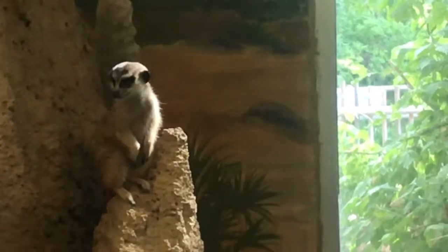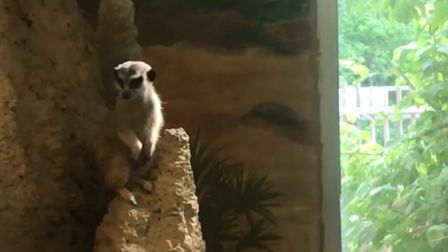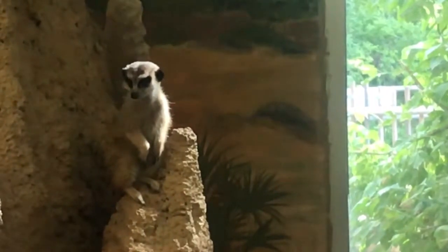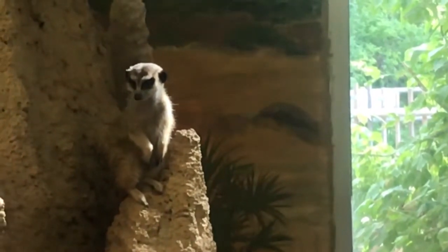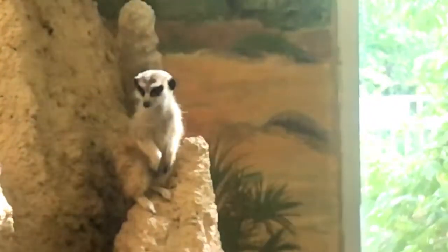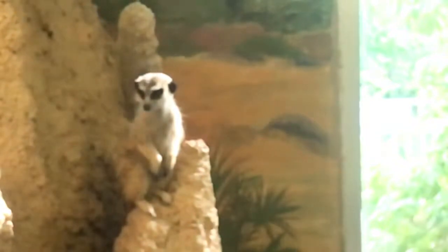Their class is mammal. The genus is Suricata — S-U-R-I-C-A-T-A. And then the species is Suricatta — S-U-R-I-C-A-T-T-A. You'll notice that extra T in there.